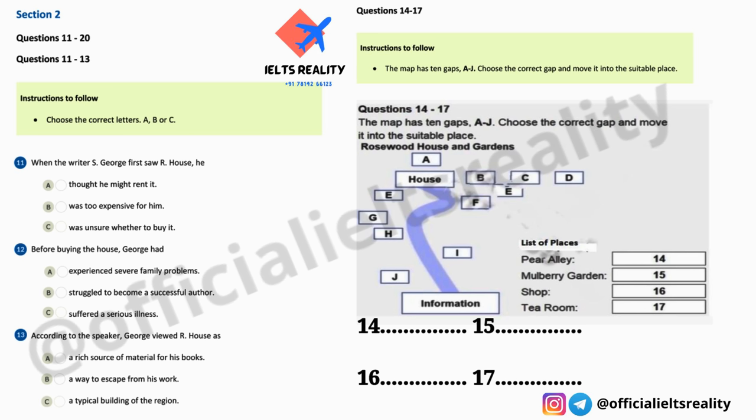Before you hear the rest of the talk, you have some time to look at questions 14 to 20.